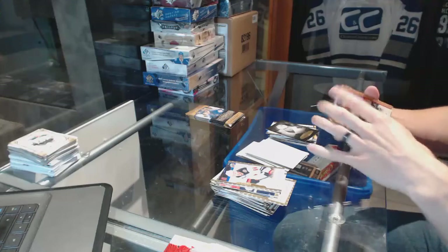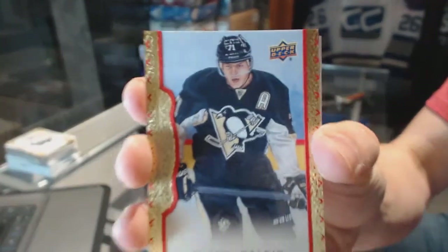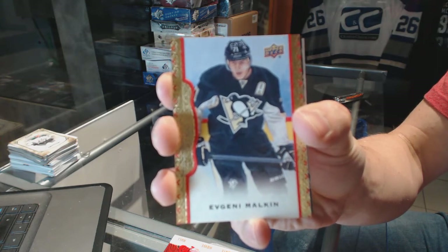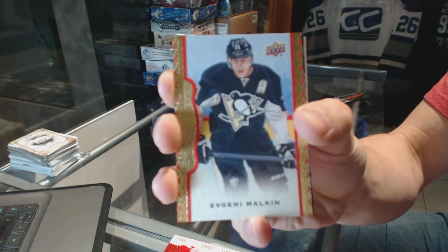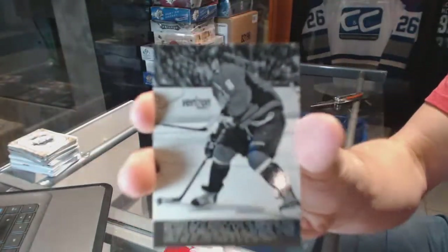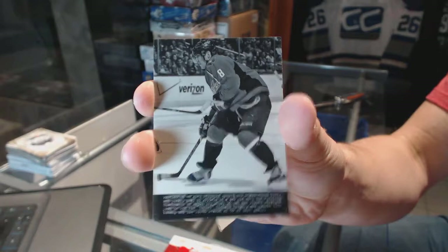Red frame parallel numbered to 100 for the Pittsburgh Penguins, Evgeny Malkin. And a wire photo for the Washington Capitals, Alex Ovechkin.